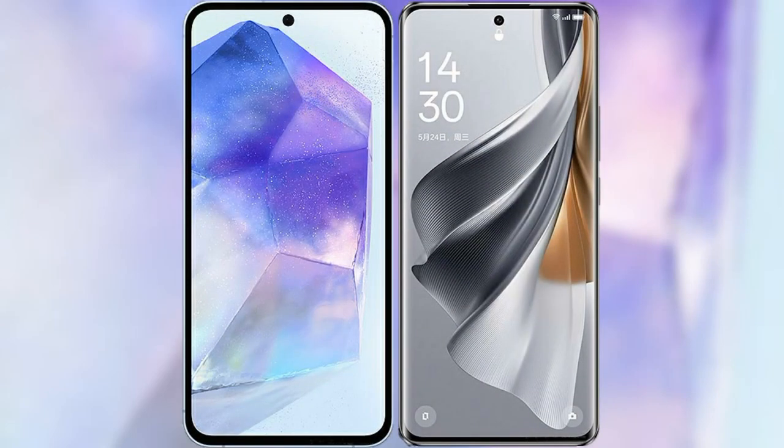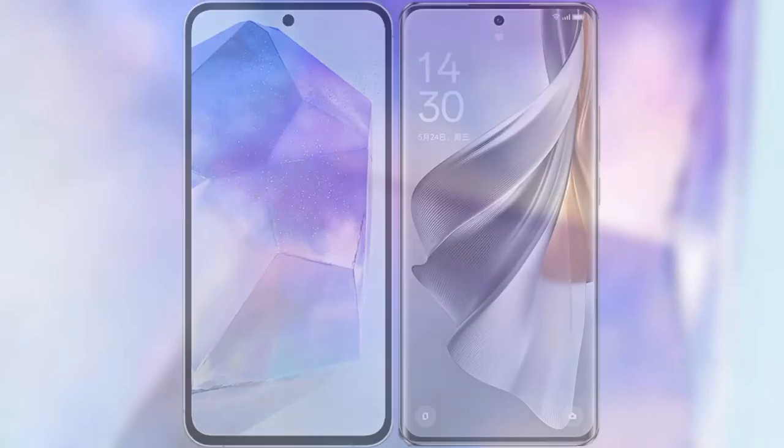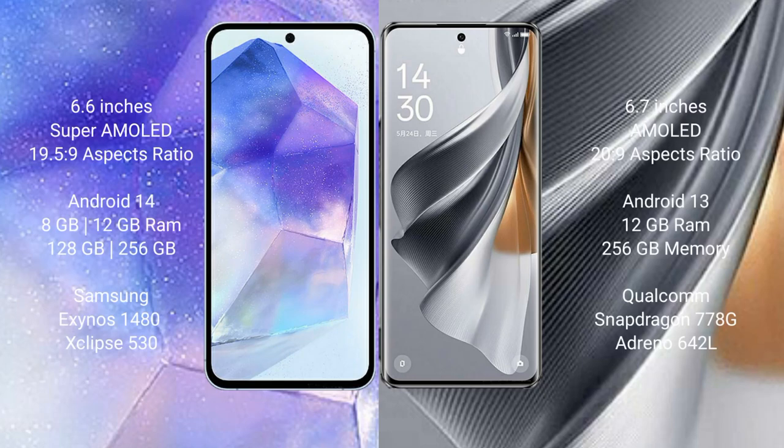I will compare the new Samsung Galaxy A55 with the Oppo Reno 10 Pro. The Samsung Galaxy A55 comes with a 6.6-inch Super AMOLED display and an aspect ratio of 19.5:9. The Oppo Reno 10 Pro comes with a 6.7-inch AMOLED display and an aspect ratio of 20:9.